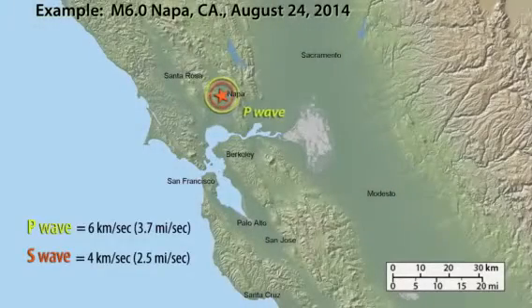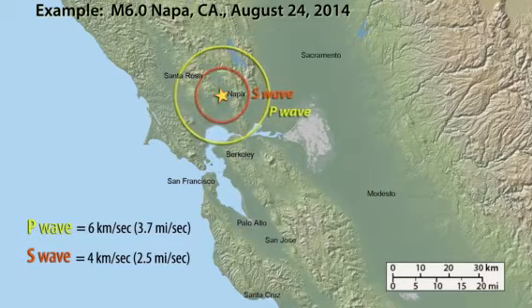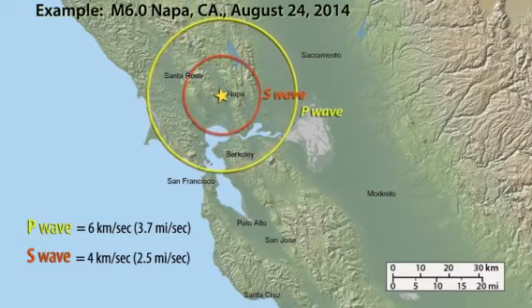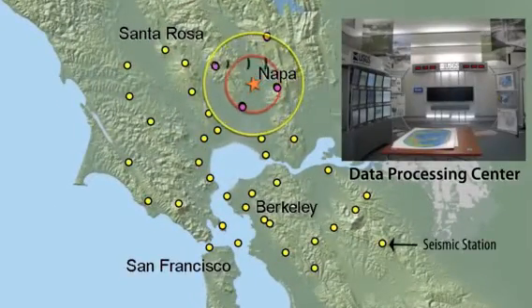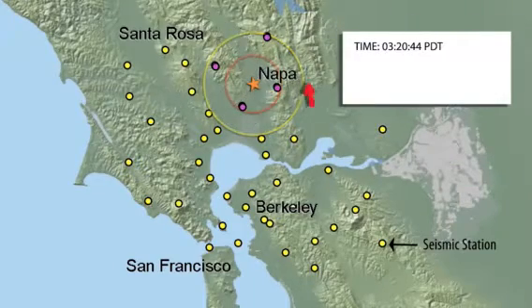How does ShakeAlert work? When an earthquake occurs, seismic waves carry energy in all directions away from the epicenter. P-waves, similar to sound waves, move quickly through the ground, followed by the slower and generally more damaging S-waves and surface waves. Sensors detect the seismic waves and send that information to a ShakeAlert processing center, which requires that at least four sensors detect the earthquake.